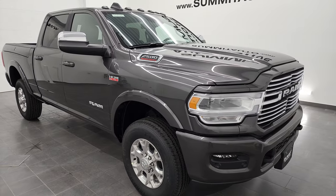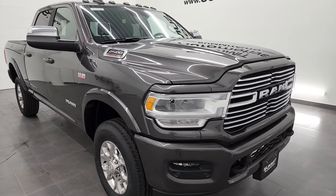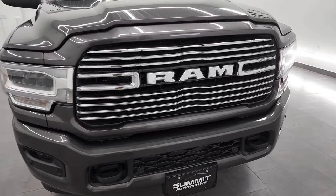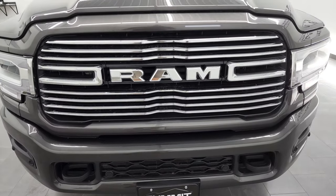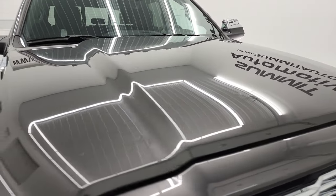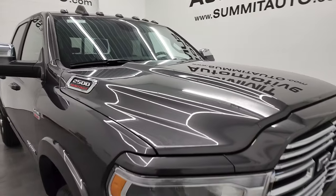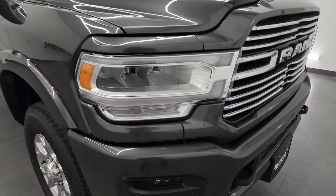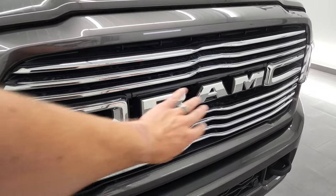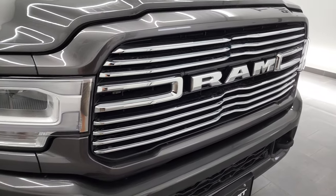We're going to go around this vehicle and check out all the options. We're going to take a look at the original window sticker, and if you like the video and how I do things here at Summit Auto, consider clicking the subscribe button on my YouTube channel. We're going to start with the grille in front of the vehicle — you'll notice it comes with the chrome trimmed grille, which is part of the Laramie package.